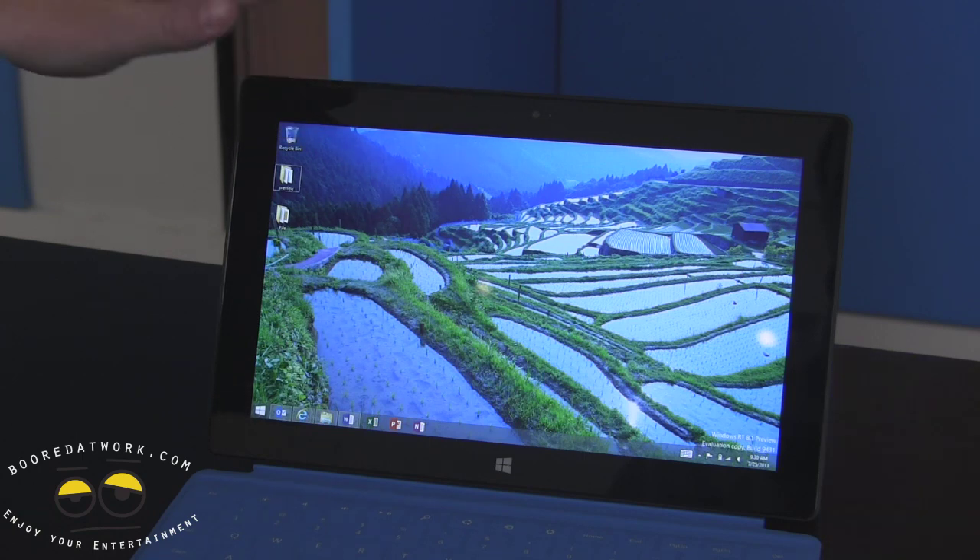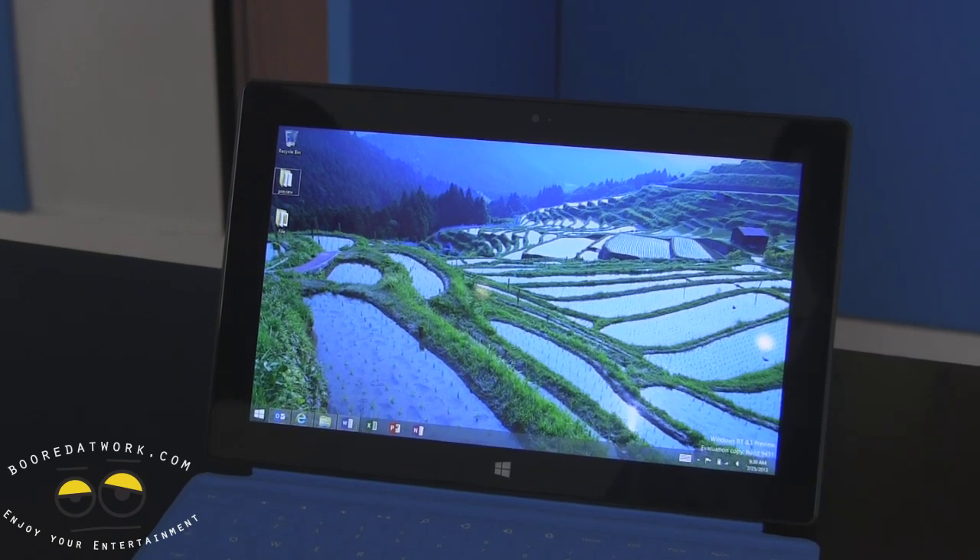So that's a quick look at Surface RT. Go check it out — we think you'll be pretty stoked on it.